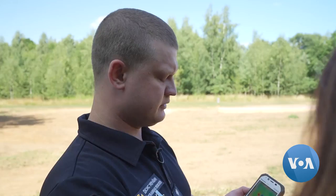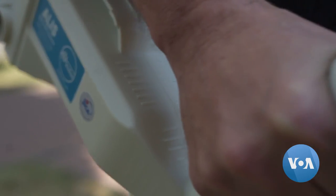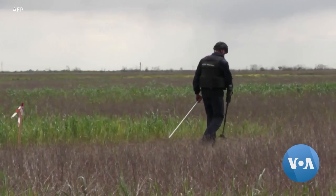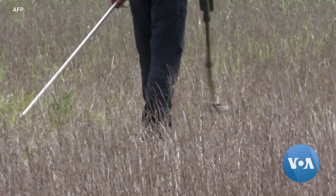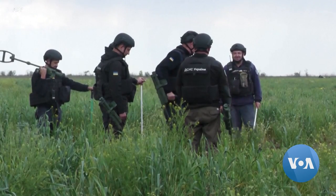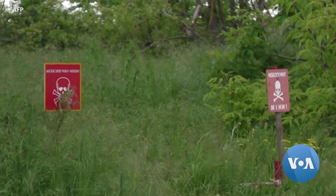And if you look at the screen, you have to determine is it a mine or just a piece of metal. Advanced mining equipment and support are critical for Ukraine. According to Ukrainian government estimates, unexploded mines and munitions resulting from Russia's war on Ukraine can be found in 40% of Ukrainian territory.